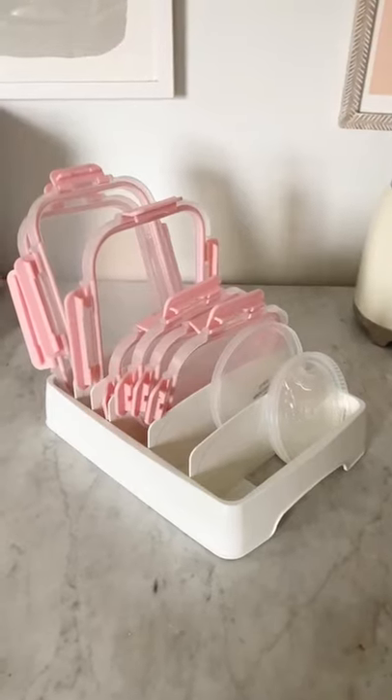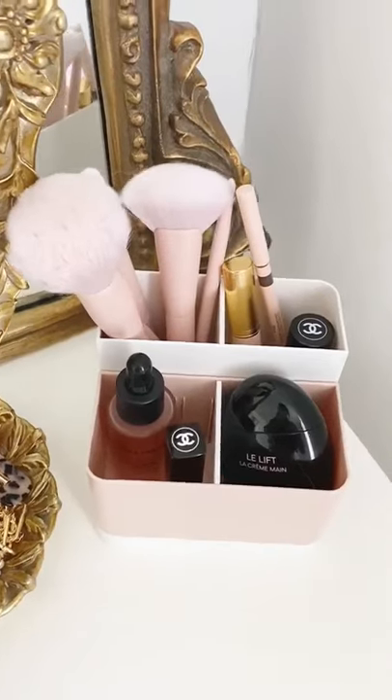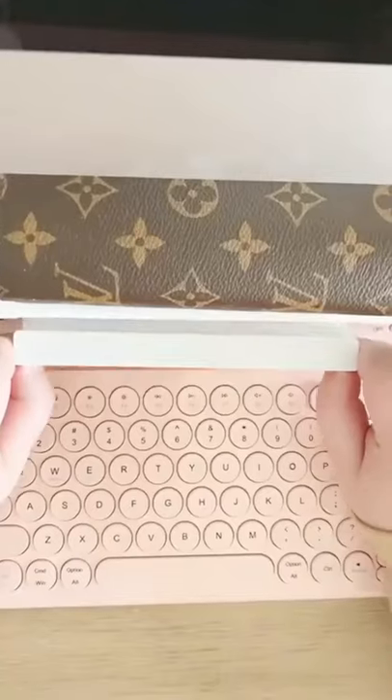This organizer perfectly fits your lids so you're not constantly searching for them. This organizer is under $10 and can be used for your desk or vanity. And I love how this computer stand has built-in storage.